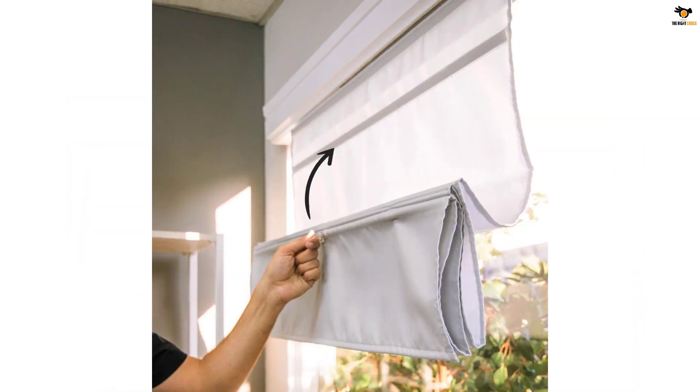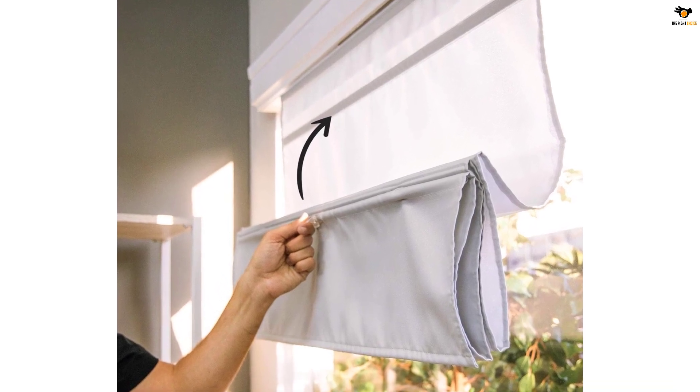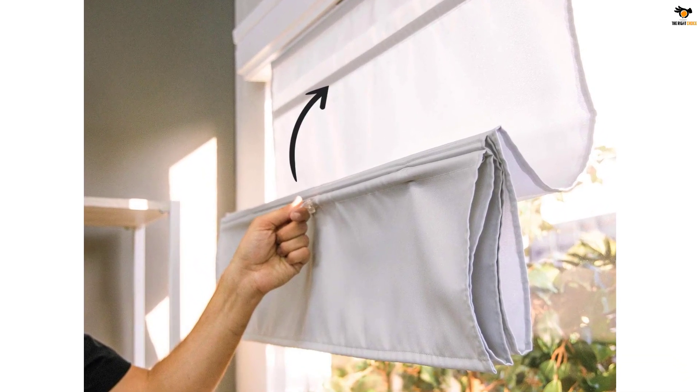It is completely cordless with no fussy control mechanism. Compatibility-wise, it can be installed in bedrooms, door windows, kitchen, office, and more.